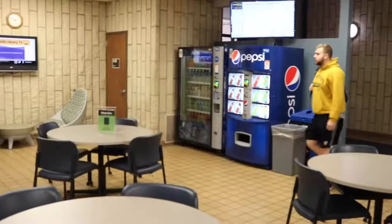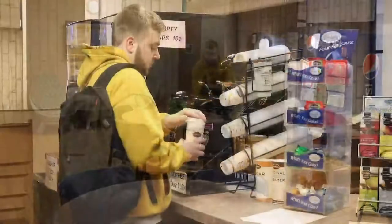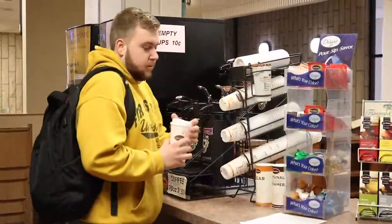As you enter, you'll find an informal study area, including vending machines. Grab a pick-me-up from the coffee bar and settle in at one of the tables here.